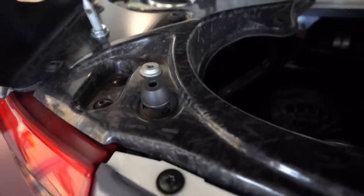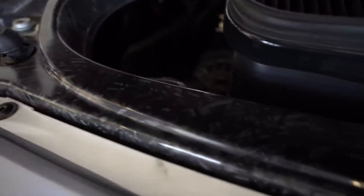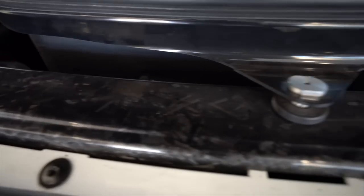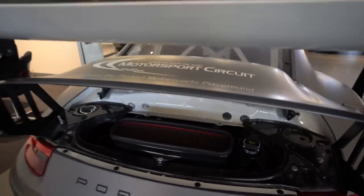This is Porsche's interpretation of forged carbon — it is a little different looking than Lambo's, but it's cool. Either love it or hate it, and I don't know why people hate it. Maybe they don't understand it, but I think it's awesome.